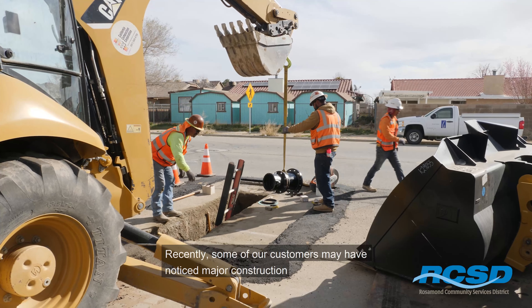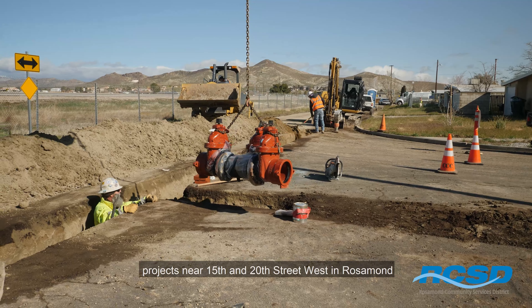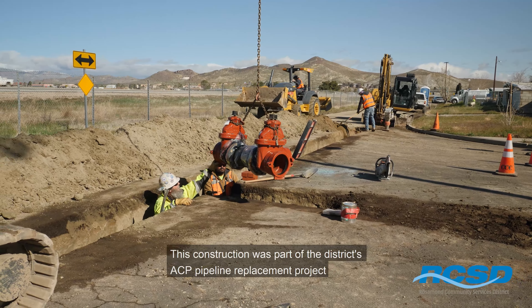Recently, some of our customers may have noticed major construction projects near 15th and 20th Street West in Rosemond. This construction was part of the district's ACP pipeline replacement project.